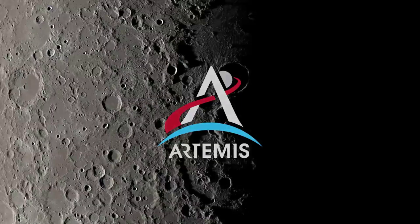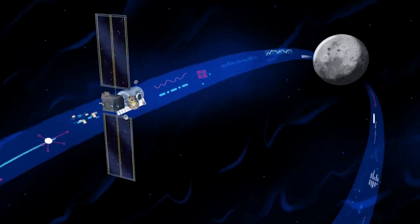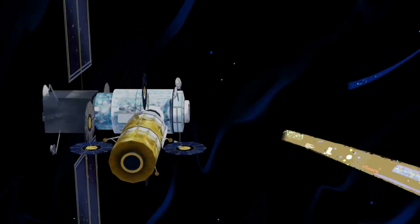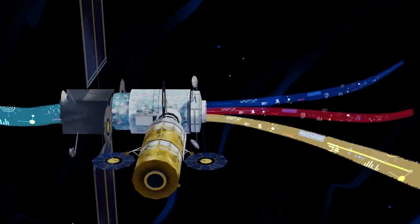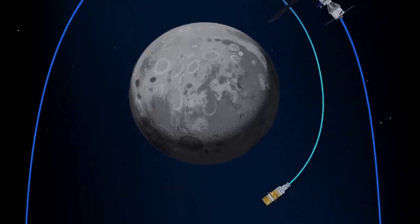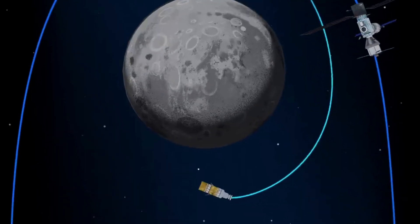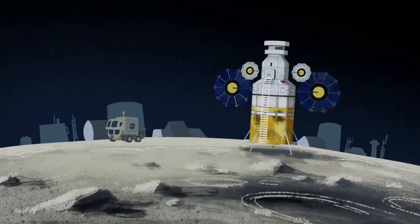In March of this year, the agency announced plans to create additional opportunities for commercial companies to develop an astronaut moon lander. Under this new approach, NASA is asking American companies to propose lander concepts capable of ferrying astronauts between lunar orbit and the lunar surface for missions beyond Artemis III, which will land the first astronauts on the moon in more than 50 years. New landers will need the capability to dock to the lunar orbiting space station known as Gateway, increase crew capacity, and transport more science and technology to the surface.